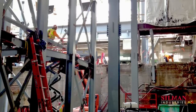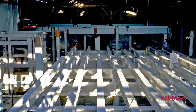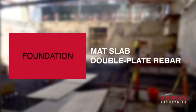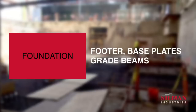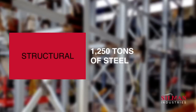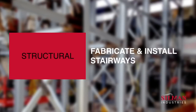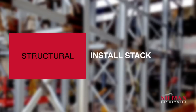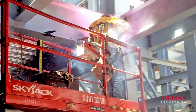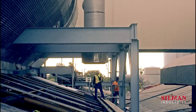The project delivered new construction within an existing structure. This multi-phase undertaking required two primary areas of work. Working within an operational glass production facility presented unique logistical and safety challenges to our team.